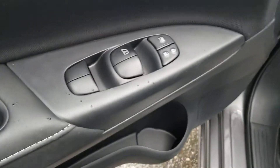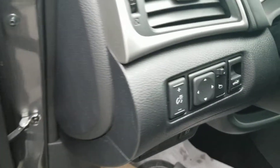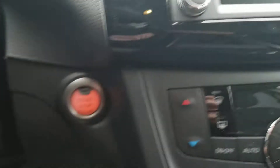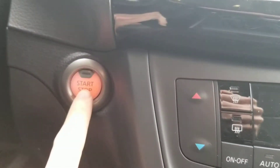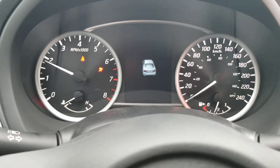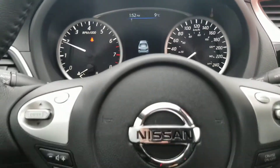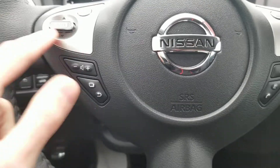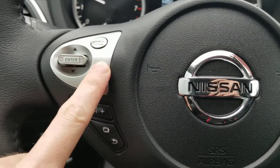Jumping into the interior again, we've got our power locks, windows, and then the mirror controls are just to the left of the steering wheel. It is a push-button start so you have to put your foot on the brake and then hit that button there — that'll start the vehicle up. On the steering wheel on the left hand side we do have some radio controls so you can change the sources with that button up top there.